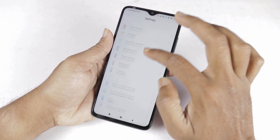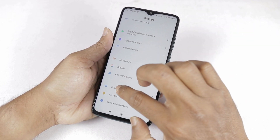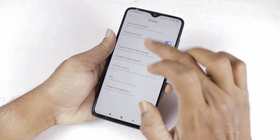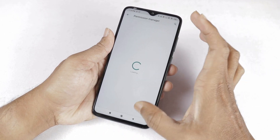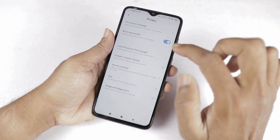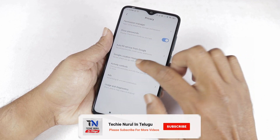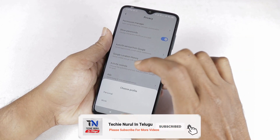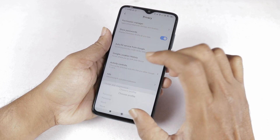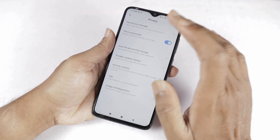You can go to settings and select privacy. Under privacy, you can select the permission manager. Other options available include: Show passwords enabled or disabled, Autofill services from Google, personal or work profile selection, Google location history, Activity controls, Ads, and Usage and diagnostics. This is an Android 10 feature.